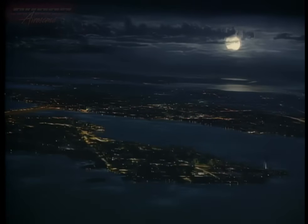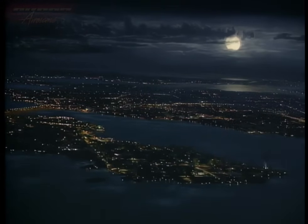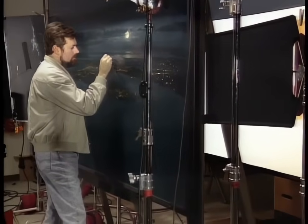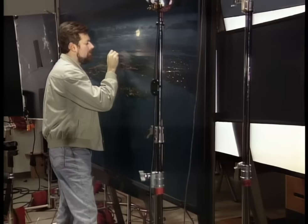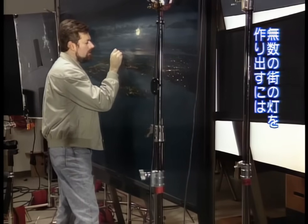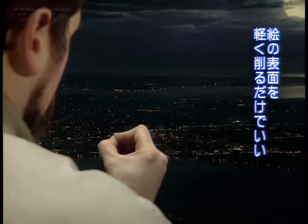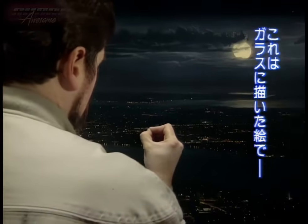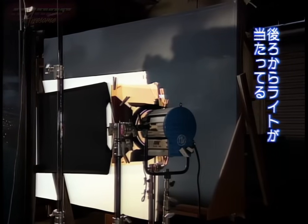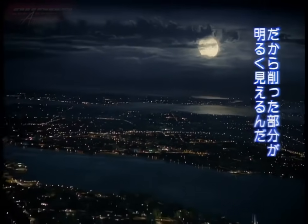Another time-honored matte technique involves letting light pass through holes in the painting to simulate city lights. Matte artist Michael Pongrazio is lighting up the city of Salem in this painting for Disney's Hocus Pocus. We're putting dots of light in the city by scratching through the front layer of the paint — because this is painted on a pane of glass — and then it's backlit with an additional light, pushing the exposure higher than white paint can give you.